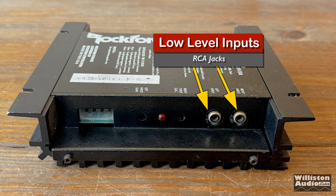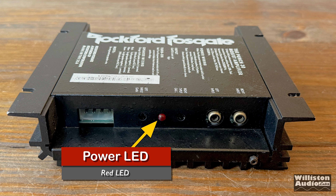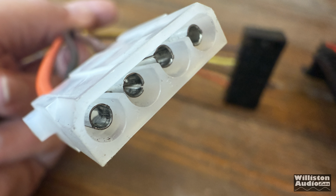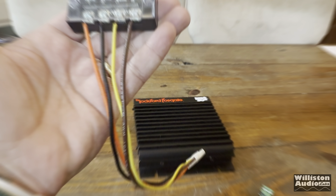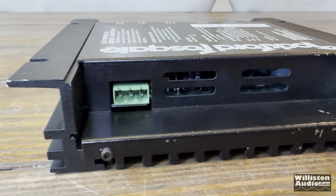On one side, we have the low level inputs via RCA jacks. Over to the left, there are separate input gains for left and right, plus a red power LED. Then we have the speaker output, which is a 4-pin Molex jack — it reminds me of a computer ATX power adapter. I have it here on a factory harness with a four-position terminal block. I'll leave a link in the video description if you want to pick one of those up for one of these old amps.